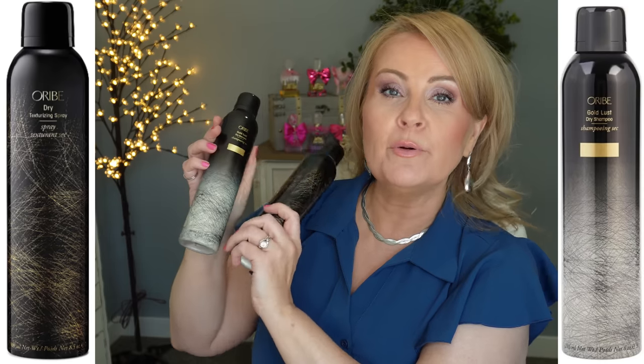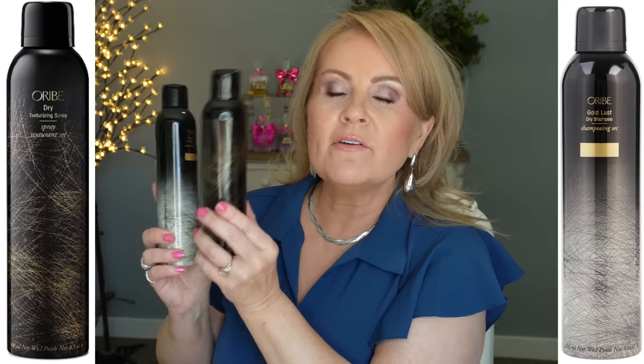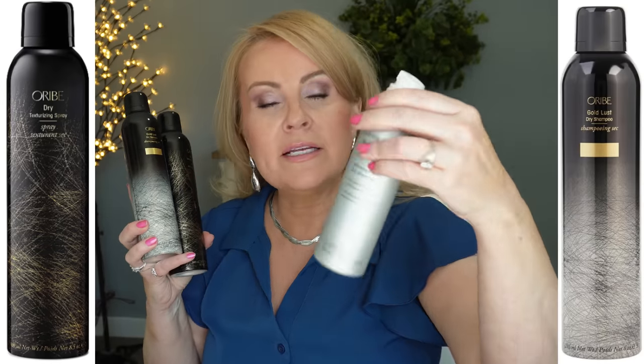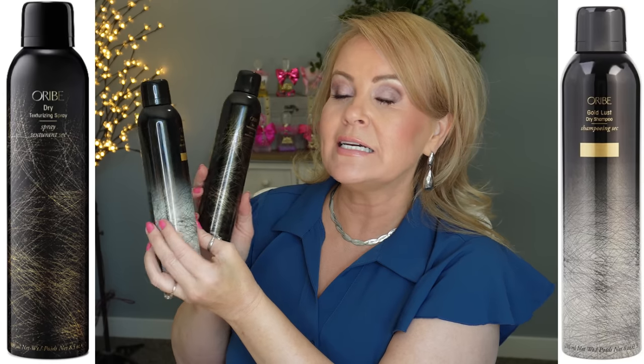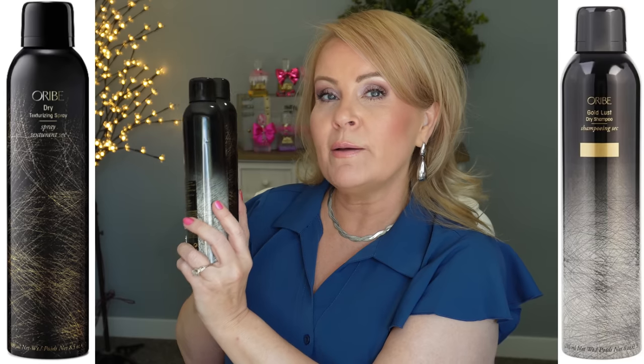If you're a fan of Oribe, their dry texture spray and dry shampoo are really good. I bought these about a year ago and still have quite a bit left. I like the Living Proof dry shampoo a little better, but the Oribe texturizing spray is fantastic, so Prime Day might be the perfect time to stock up on those.